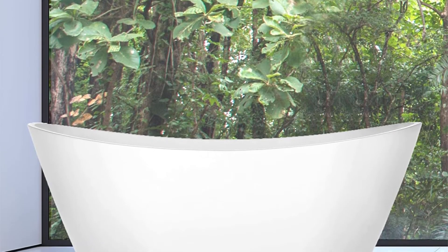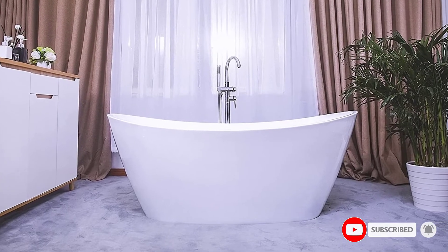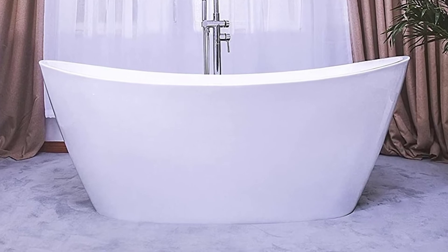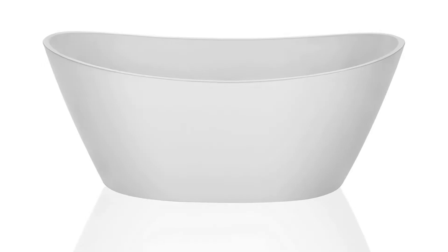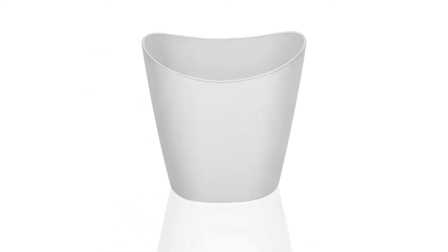With its 100% glossy white acrylic finish and modern contemporary standalone design, this tub fits into any interior decor with its versatile design. The Empava EMPV FT1518 can be freestanding and ergonomic, and can also be paired with any tub filler so you can easily match it perfectly with your decor. It is also highly durable, designed with 100% white acrylic and reinforced fiberglass so you can feel assured that it will last.